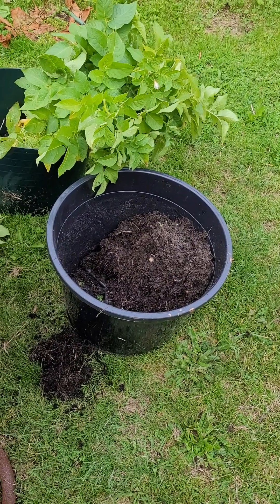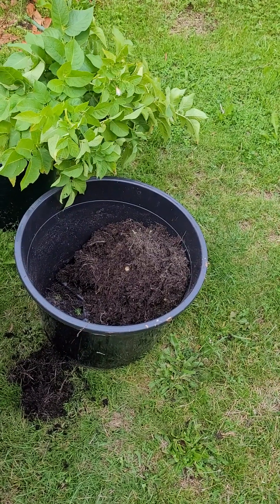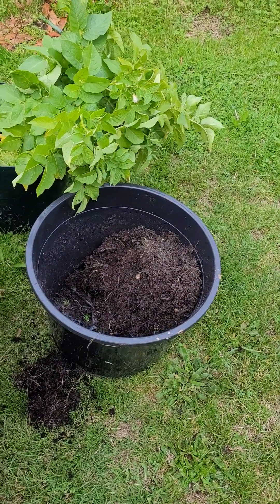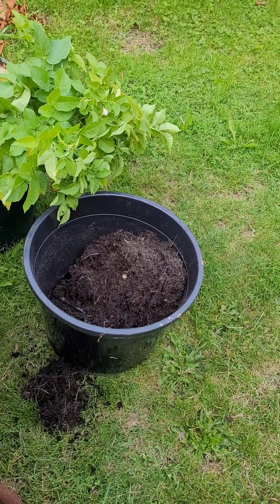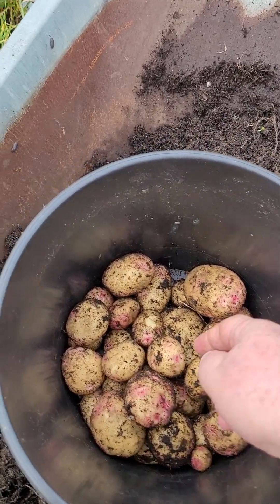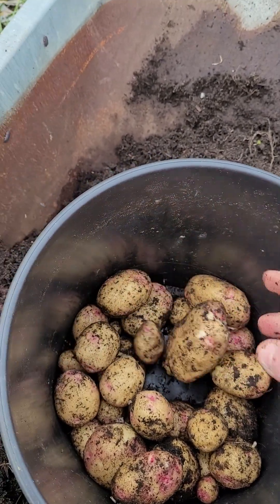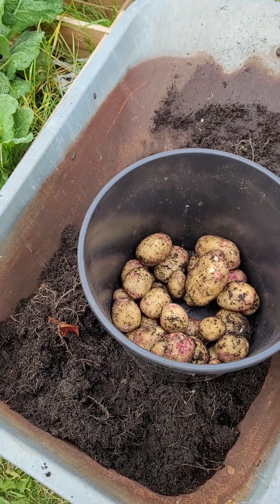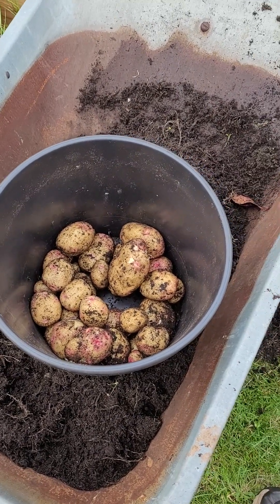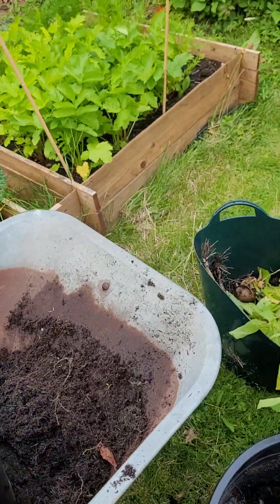These are a main crop potato - they can produce tubers on different levels. But I'm not one that goes in for earthing up because I believe that can actually damage the stalk and invariably the tuber as well. I've just harvested these into the wheelbarrow - look at all of them! There's an even bigger one down here. Look at the size of that - I'm so pleased and proud. I'll just wash them, steam them, and they'll be absolutely delicious.